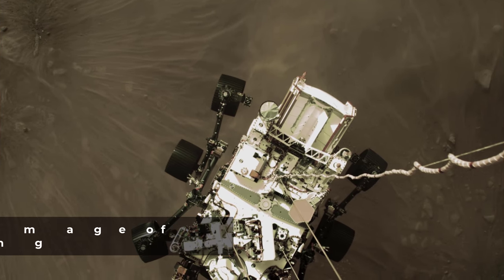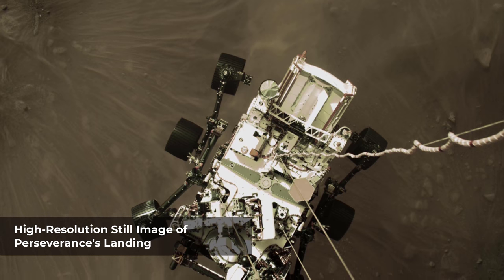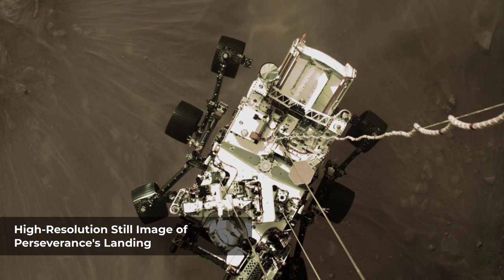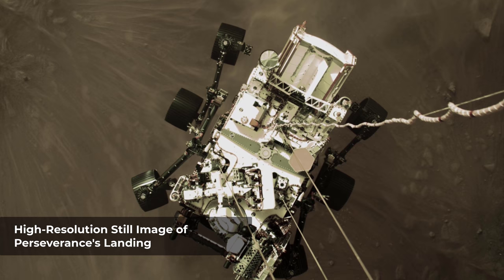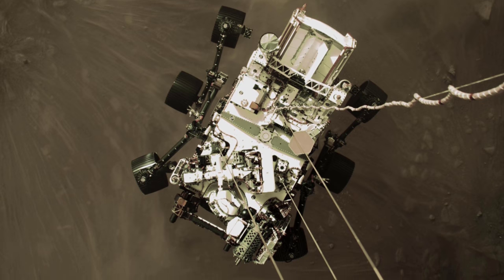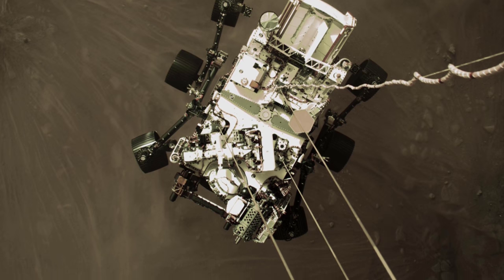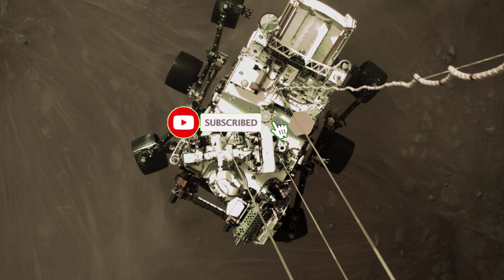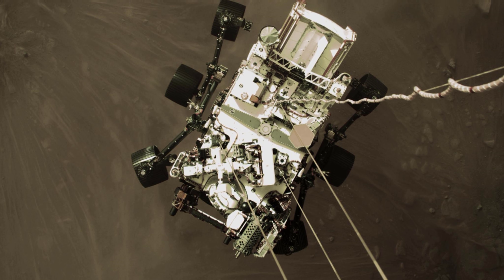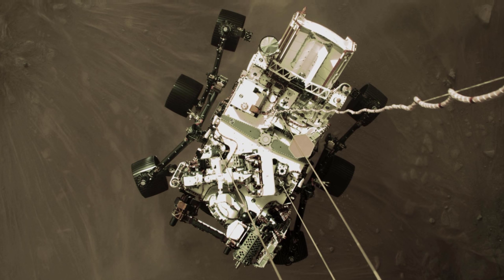This high-resolution still image is part of a video taken by several cameras as NASA's Perseverance rover touched down on Mars on February 18, 2021. A camera aboard the descent stage captured this shot. A key objective for Perseverance's mission on Mars is astrobiology, including the search for signs of ancient microbial life. The rover will characterize the planet's geology and past climate, pave the way for human exploration of the red planet, and be the first mission to collect and cache Martian rock and regolith.